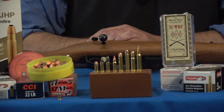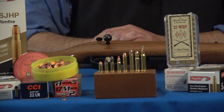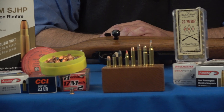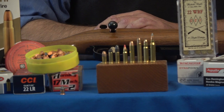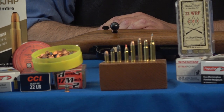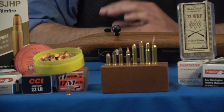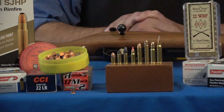Next to the Calibri is the 22 Quiet, a CCI product. The red tip cartridge is the 17 Mach 2. Then comes the 22 Winchester Rimfire, which was used in some older Winchester semi-automatics and other rifles — it's actually a nice round. Then they lengthened the 22 Winchester Rimfire and made the 22 Magnum. Next to that is sort of the star of today's show: the 5mm Remington Magnum.